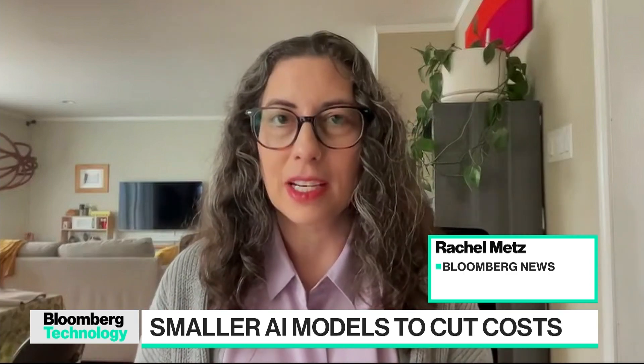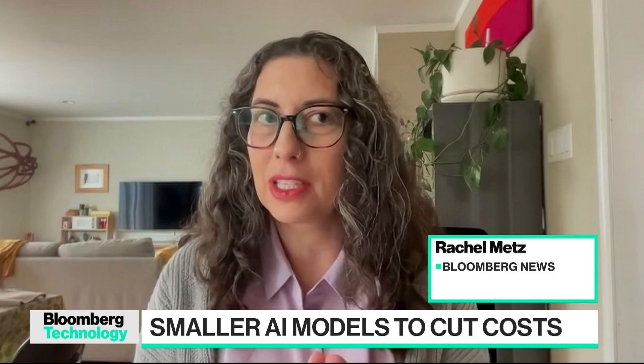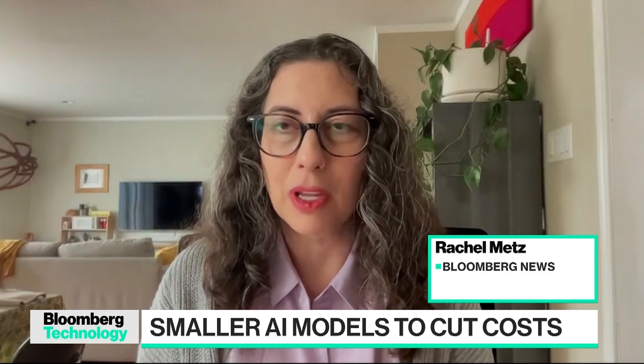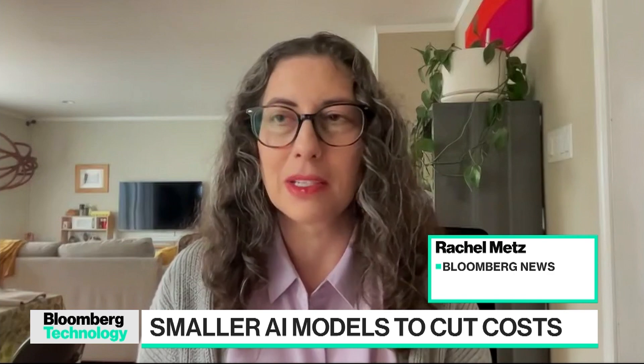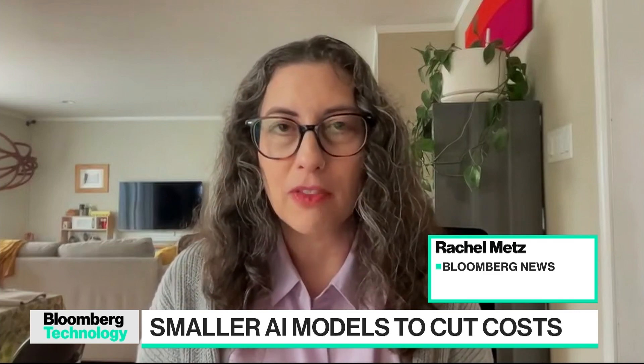These small models are trained on a much smaller, more refined set of data. And the idea is that for a lot of companies — and let's be clear, companies are really the customers for a lot of these large language models. They're the ones with lots of money, and AI companies want them to pay. They're going to need these models for specific things.